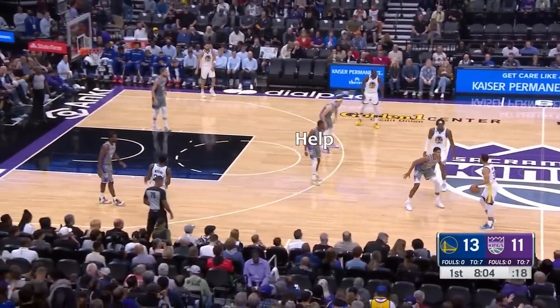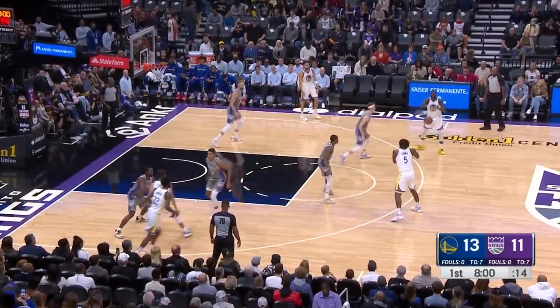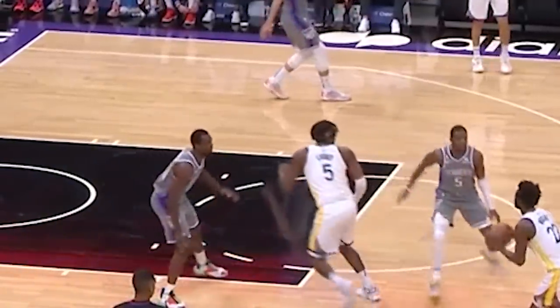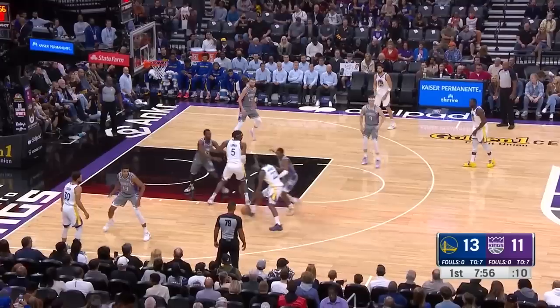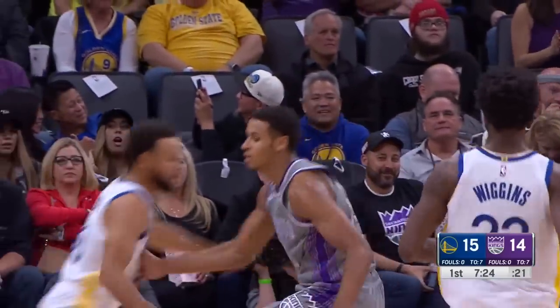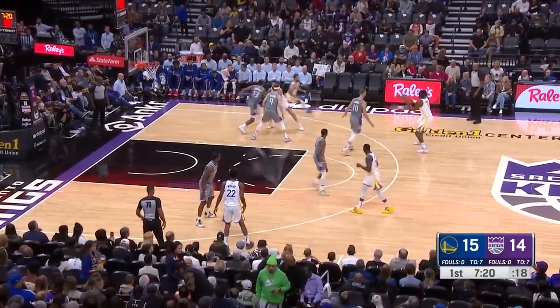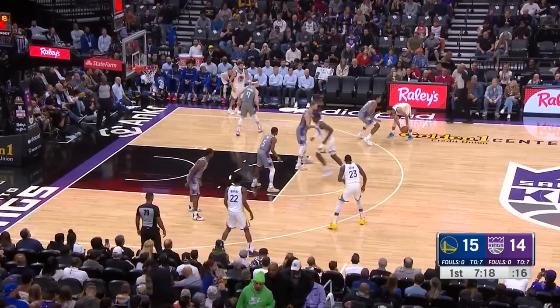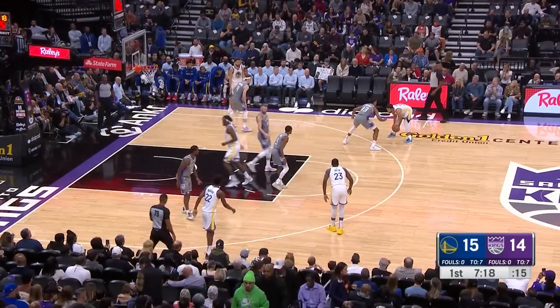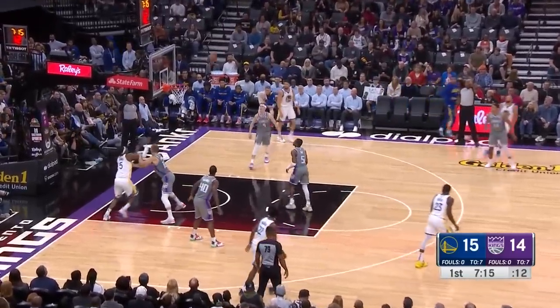I liked how they used some man principles here. Fox initially helps on Curry's drive to give Murray some support, and after the ball swings around, Barnes and Fox communicate on the switch — which eventually turns into a Wiggins-contested jumper. On the next possession, the Kings go with the same matchups but run man. The Warriors let Curry isolate, but Fox is in the middle protecting any Curry drive, so Murray has the flexibility to stay in his grill, and Curry airballs the shot.